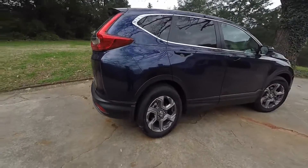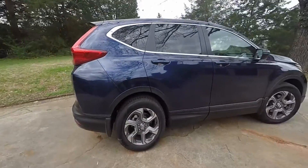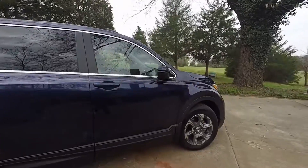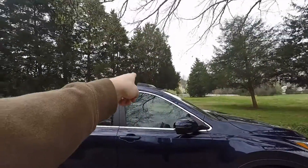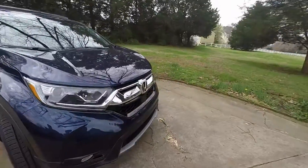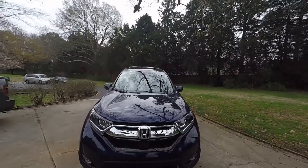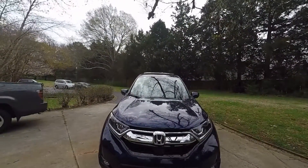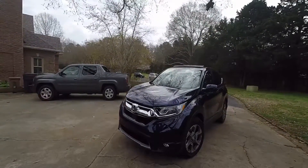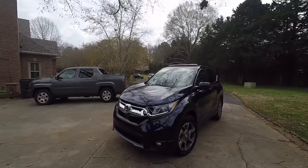It has 18-inch Hankook Kinergy GT tires. This one's the EXL so it's a little bit upgraded. It's got a little visor for the sunroof, a radar for radar cruise control, and a camera that keeps track of road lanes and watches for cars stopping immediately in front of you. In case it needs to brake, this car can brake itself.